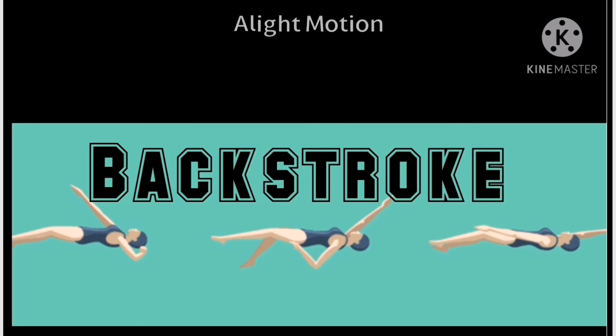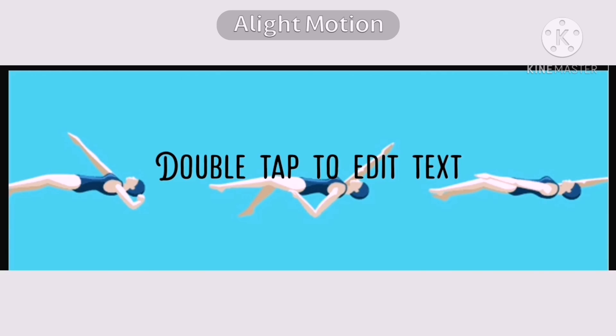The backstroke began to develop early in the 20th century. In that stroke, the swimmer's body position is defined by the body being held as flat and streamlined as possible. That's all for today's video, everyone, and hopefully you've learned something from it.